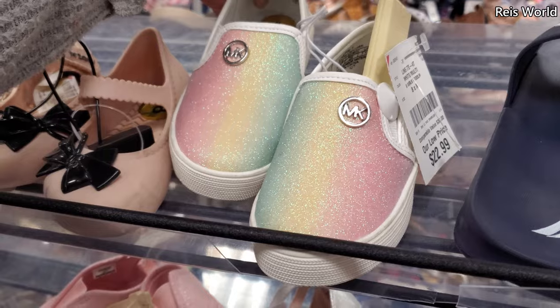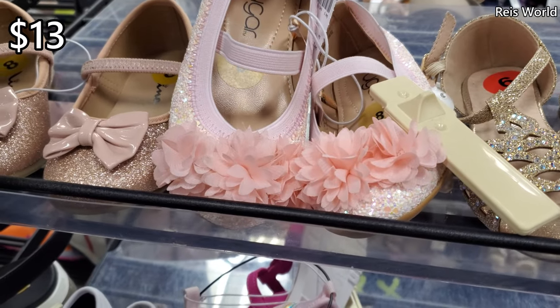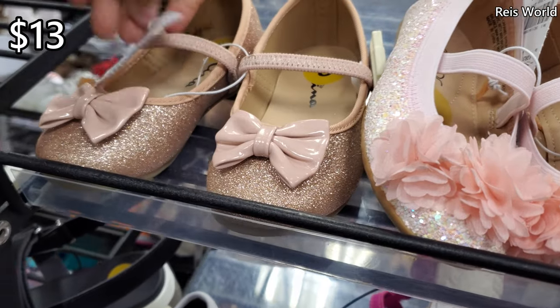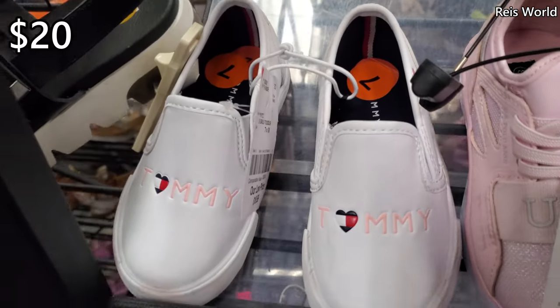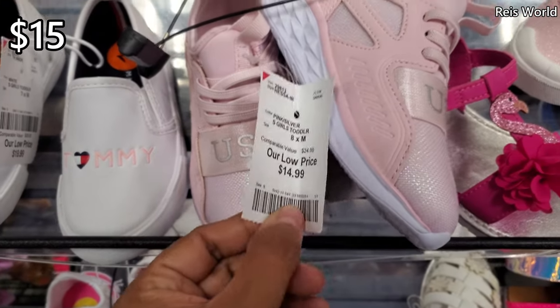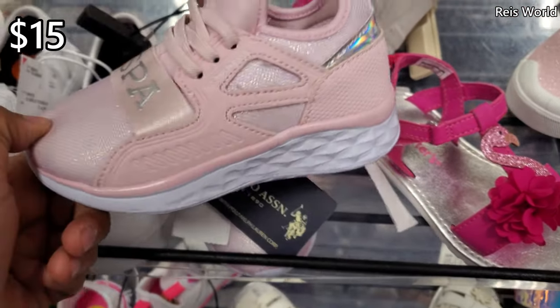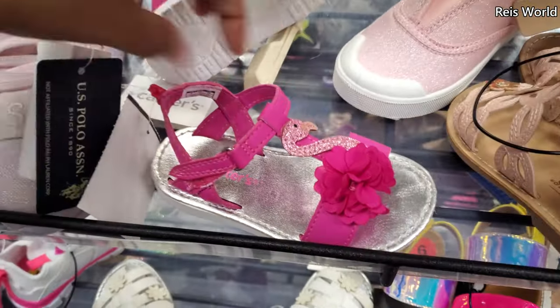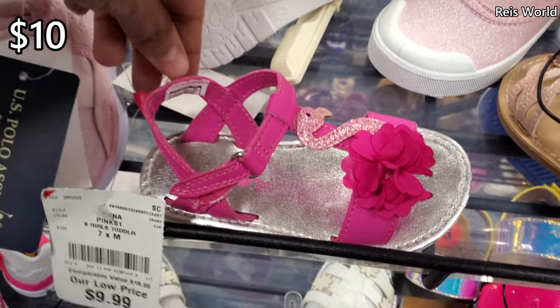Really colorful slide-on by the brand Sugar, $13. This one has a little bow, really cute and flat for $13. $20 for the Tommy slide-on in white. $15 for this pink one, just a slide-on shoe. And it looks like a Carter's right here with the flamingo for $10.